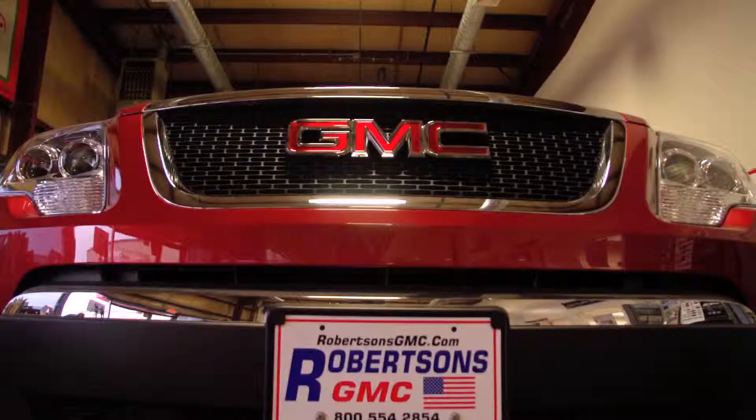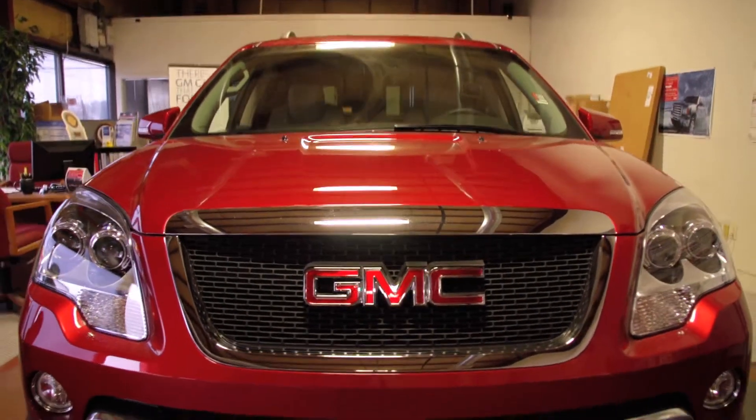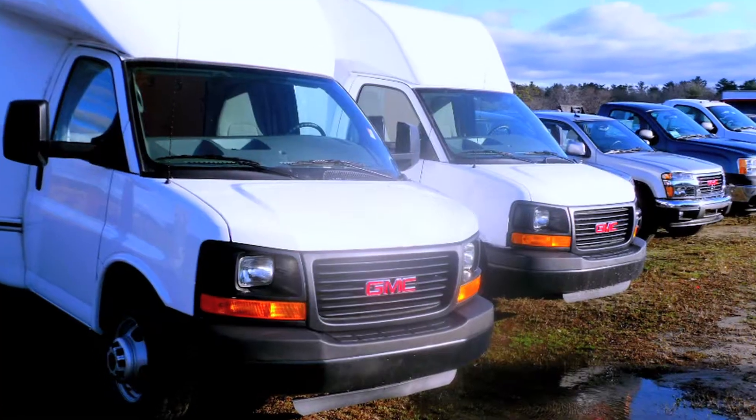Our truck selection here at Robertson's GMC is about everything GM makes. We have them ready to go from pickup trucks to vans to box trucks to dump trucks to rack trucks.